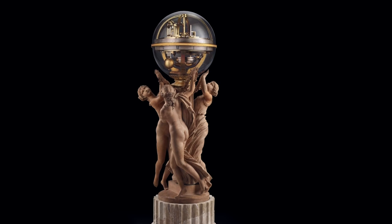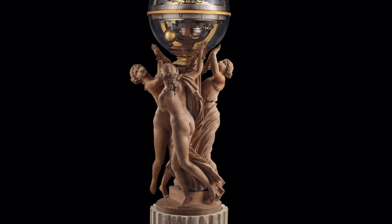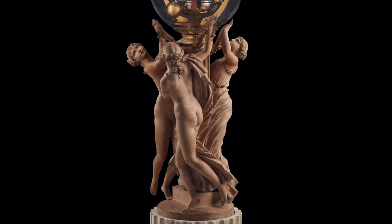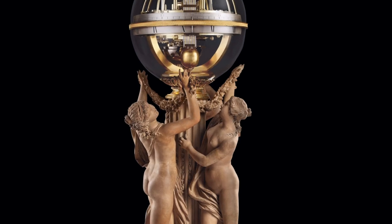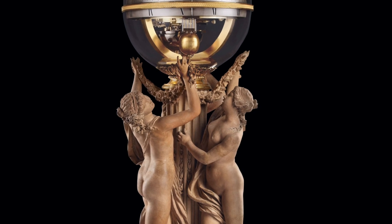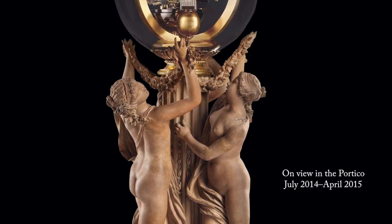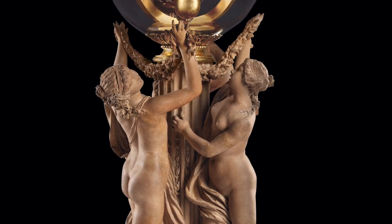As was often the case with Clodion, he reused the composition of three supporting female figures — in this instance for the base of a superb clock by Jean-Baptiste Lepotre. Here the figures dance and whirl as though they were turning the annular dial of the clock. A masterpiece dating from the eve of the French Revolution, Clodion's terracotta clock base is conceived and executed as a finished work on a small scale.